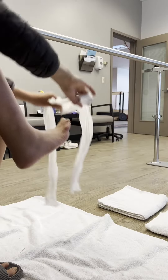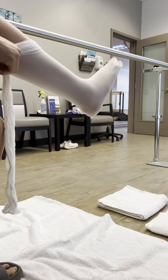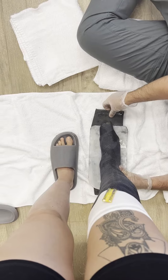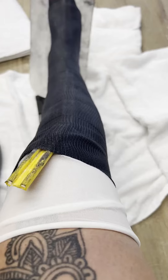These are all the casting materials that they have just in the room where they get you fitted. First, they put a covering over your leg to make sure that the casting material doesn't stick to your hair or skin or damage your leg. And I feel like such a goober for saying this, but I completely forgot to record the actual wrapping of the cast.